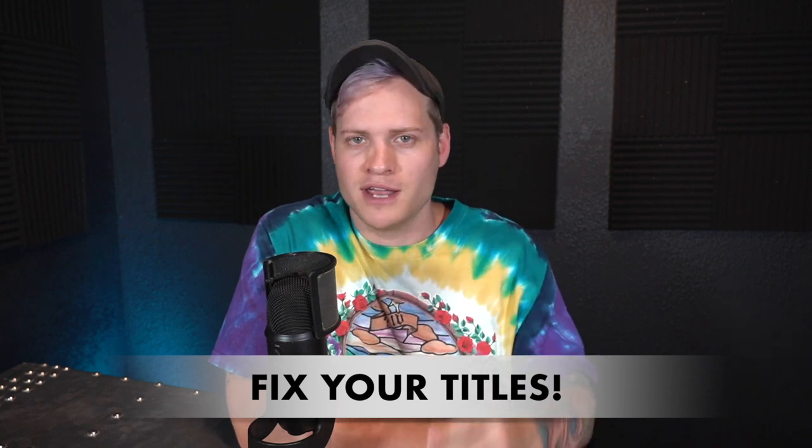Number five is fix your titles and your item specifics. This one kind of irks me a little bit because I scroll through eBay all the time — I buy a lot of stuff on eBay myself, I like to shop for vintage t-shirts, I actually bought this shirt on eBay. But I see it all the time where people, when they list something, their title is just not being utilized in the correct way. They may list a t-shirt and just put 'vintage Grateful Dead t-shirt' and that's it. They don't put the color, the tag, anything that pertains to the shirt.